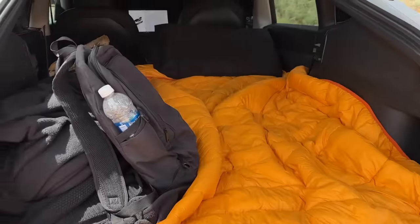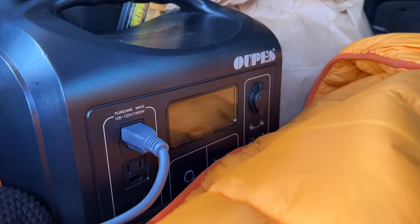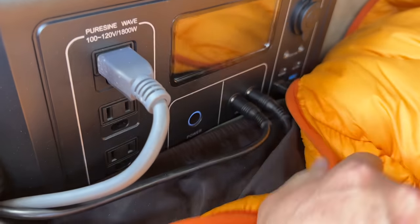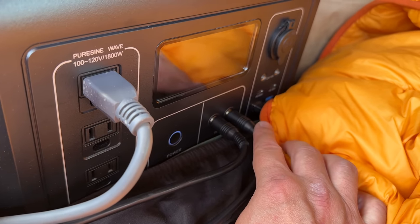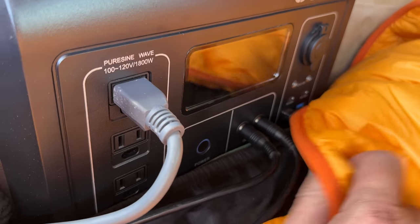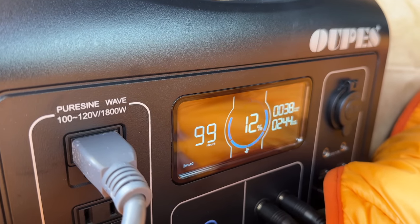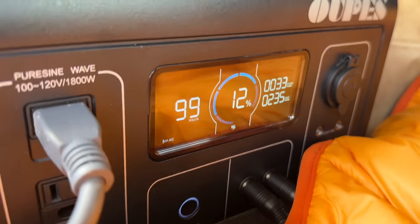Testing it out for the first time. I've got Starlink plugged into it. Down there is a 12-volt going into the Tesla — so it kind of acts as a pass-through. The Tesla is charging it, and at the same time I have the two solar panels going in. Right now I'm getting 232 watts in and using about 37 from the Starlink, so not bad at all. I'm probably going to use one of the AC ports — there are three of them — to fire up the air fryer. Tonight I'm going to make some chicken.